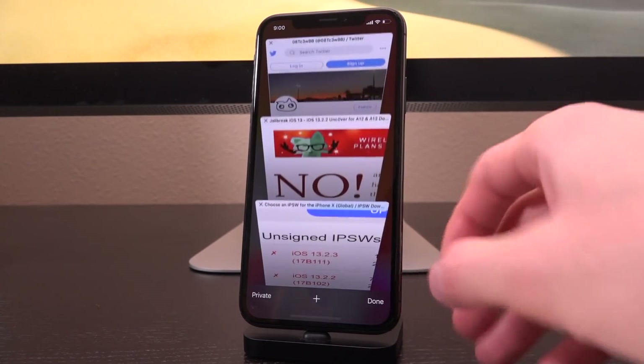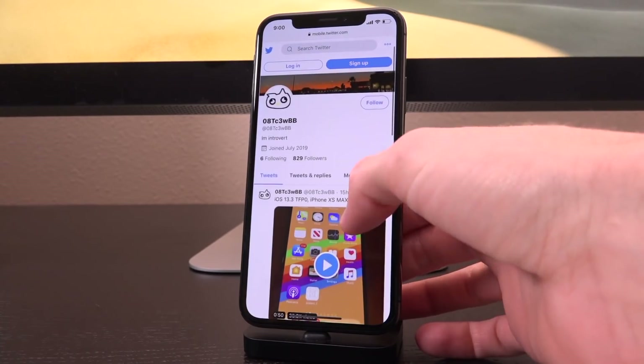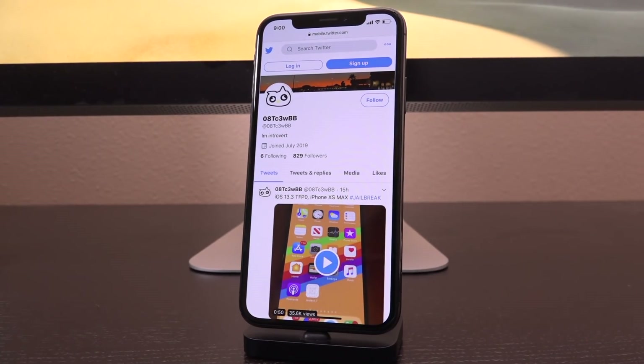So with that crucial information out of the way, let's talk about what is new. This Twitter user by the name of 08TC3WBB tweeted out a very important video earlier this morning highlighting a TFP0 patch on an iPhone XS Max. We're going to get into that video and break it apart in just a second. But first — what the heck is a TFP0 patch?